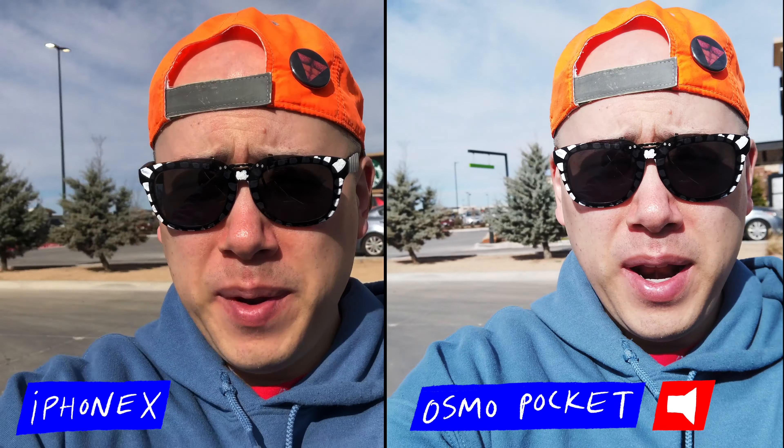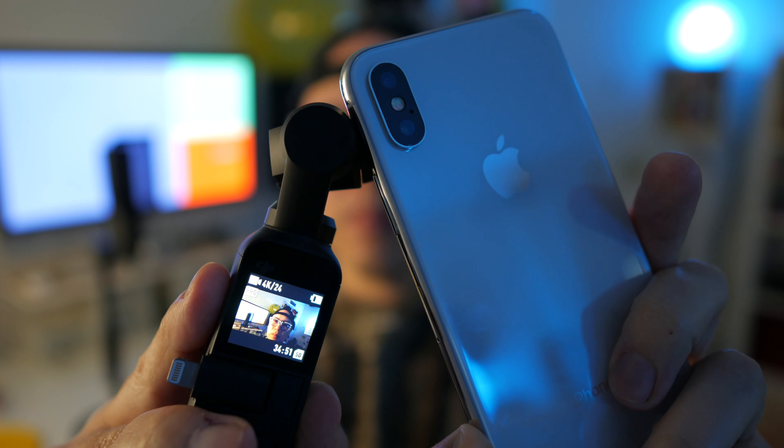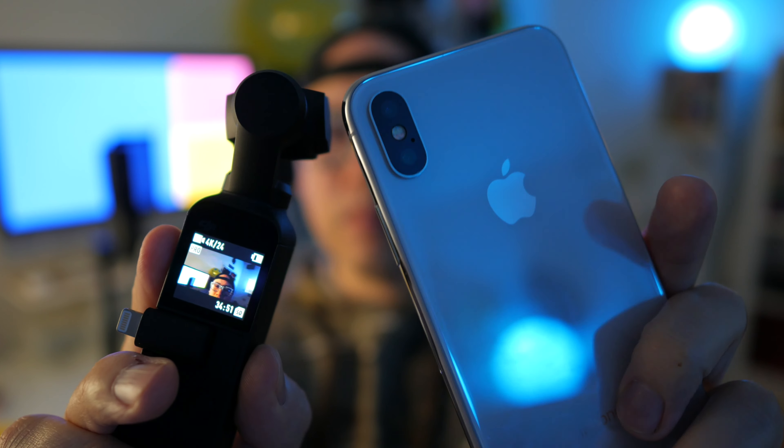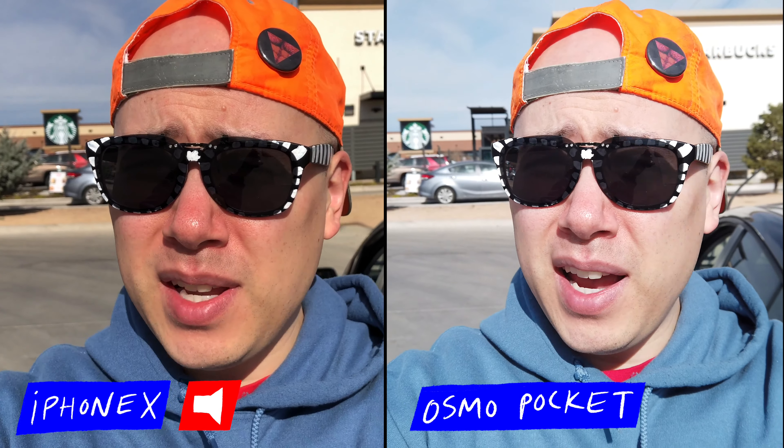Greetings Aqua fam! It's Ben Aqua. I'm shooting right now on two cameras. I got my iPhone 10 in one hand and I have the DJI Osmo Pocket in the other. So this video is gonna be like a comparison side-by-side.